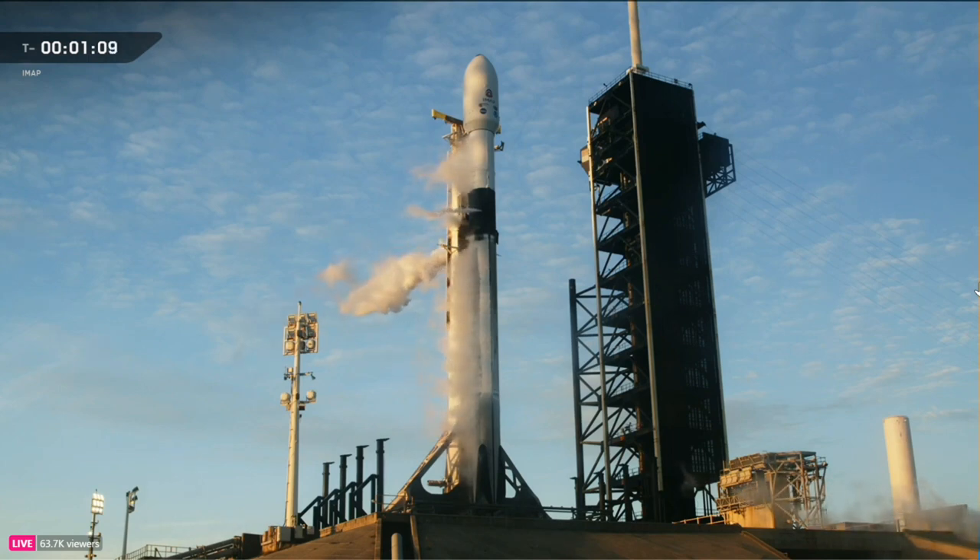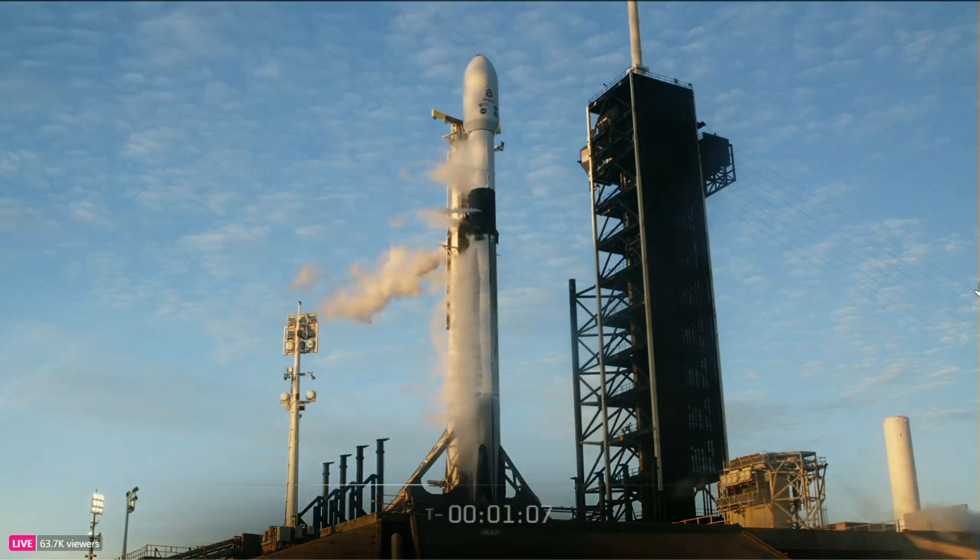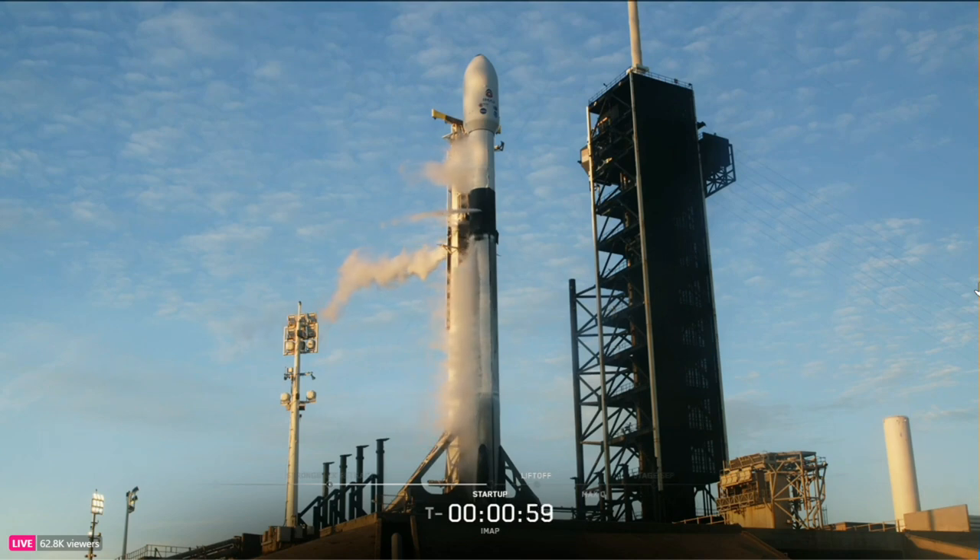We're getting ready to lock in on terminal count, approaching the one-minute mark at which point Falcon 9 will enter startup. Falcon 9 is in startup — right on time. The autonomous flight computers have taken over the launch countdown, and stages one and two will begin pressurizing for launch.